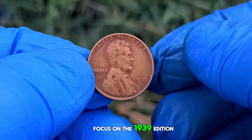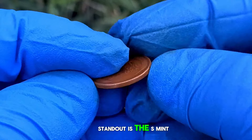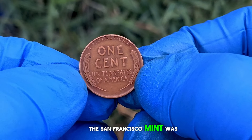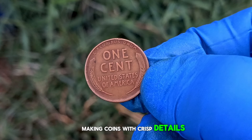Now, let's focus on the 1939 edition. What makes this particular coin stand out is the S mint mark, indicating it was minted in San Francisco. During this time, the San Francisco Mint was known for its quality production standards, making coins with crisp details and sharp strikes.